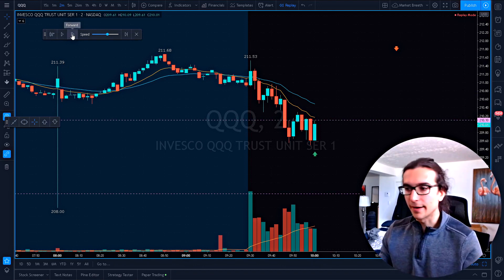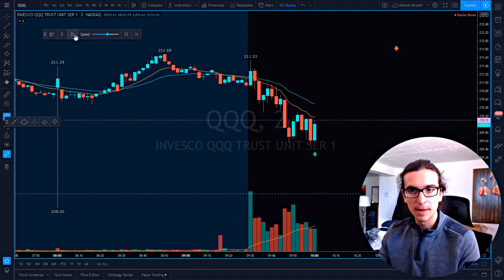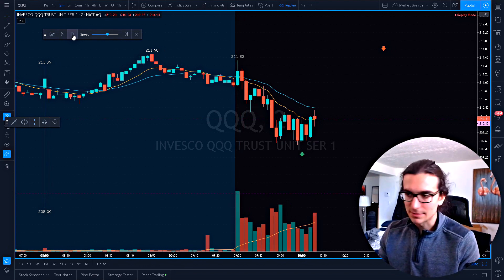It was 209.75 that I was watching for. I was watching the bid just hold there and I said, you know what, this is a decent area for a long. We tried once, twice, a third time — failure on the third time. I'm going to go long here and expect at least a couple of legs up, because I've seen this pattern happen many times before.